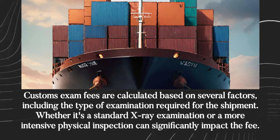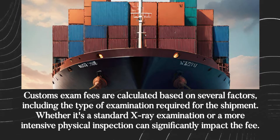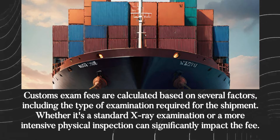Customs exam fees are calculated based on several factors, including the type of examination required for the shipment. Whether it's a standard x-ray examination or a more intensive physical inspection can significantly impact the fee.